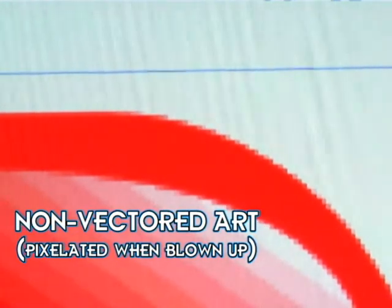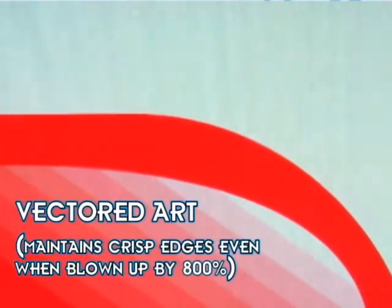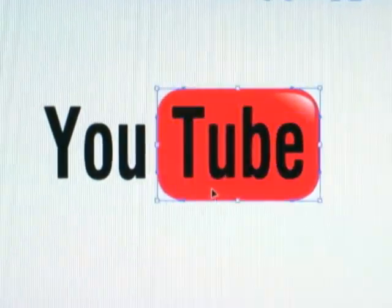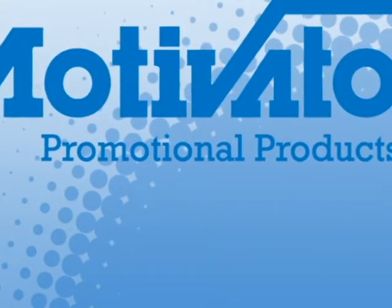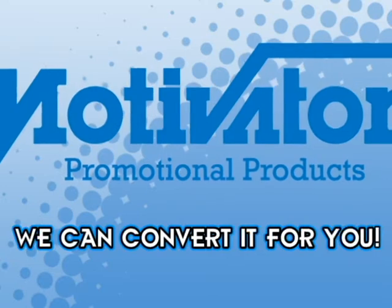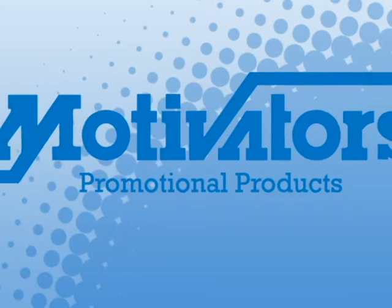Take a look at how vectored art compares to non-vectored art when you attempt to resize it. And because the size of your imprintable area varies from product to product, your design will almost inevitably need to be resized at some point. Vectored art also makes it easier to edit if your original logo needs to be changed to one color for the purposes of printing on a certain product. But if your art is not vectored, don't sweat it. You may want to try contacting the designer of your logo to see if they have a vectored version of it. If not, no worries. For a small fee, we can convert your art into a vectored format for you. And not only will we keep it on file for your future orders, but we'll also send you a copy of it to keep for any of your other potential needs for vectored art.